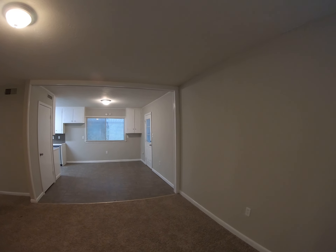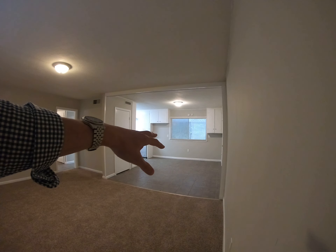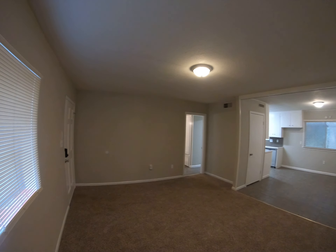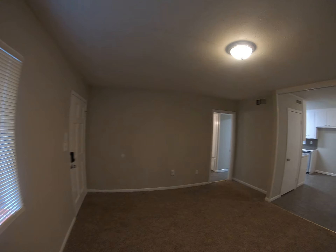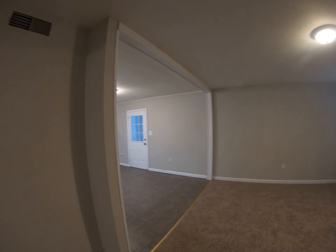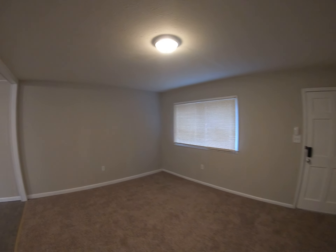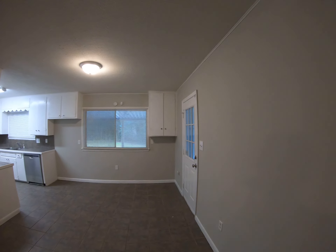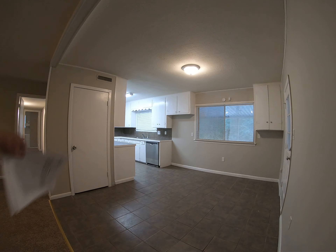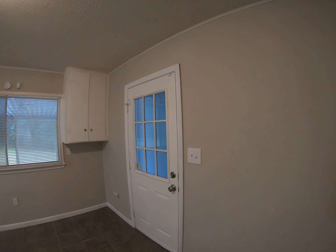Once you get inside you'll notice a great big living space — it's a combined living room that transitions to dining space when you get to the tile. New everything, guys, and it shows: new fixtures, new fans. This house will have brand new central heat and air set when the tenant moves in. Here's the dining space, with some pantry storage right there, and here's the back door we just saw from the other side.